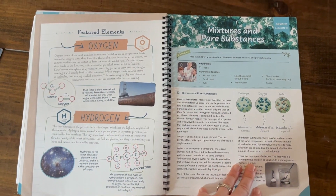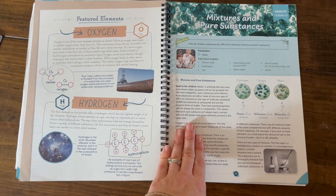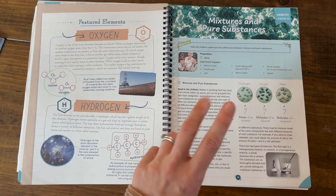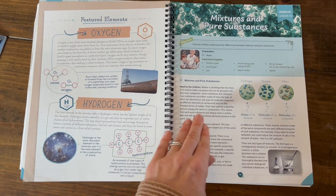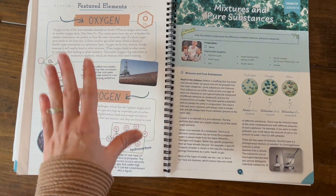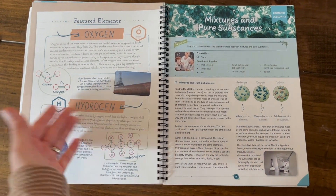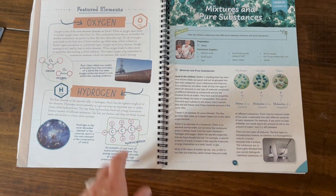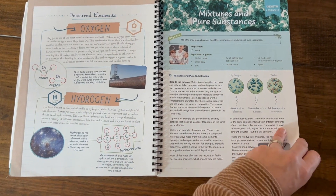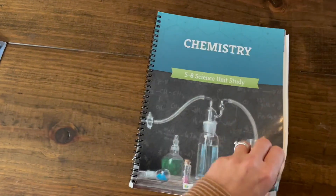I liked The Good and the Beautiful better because the activities were doable, the information was bite-sized, and it gave them a good basis of understanding of the periodic table and key chemistry concepts. For the next time they take chemistry, I think they'll have a very good foundation. It was not overwhelming at all, so this is the one I recommend for middle school.